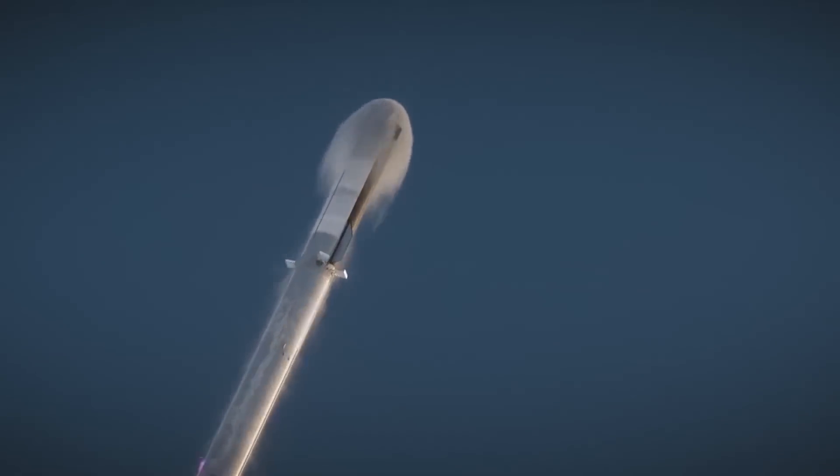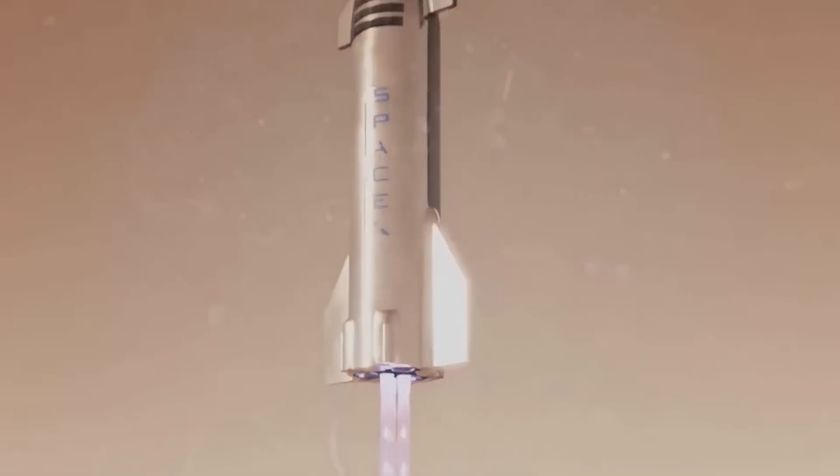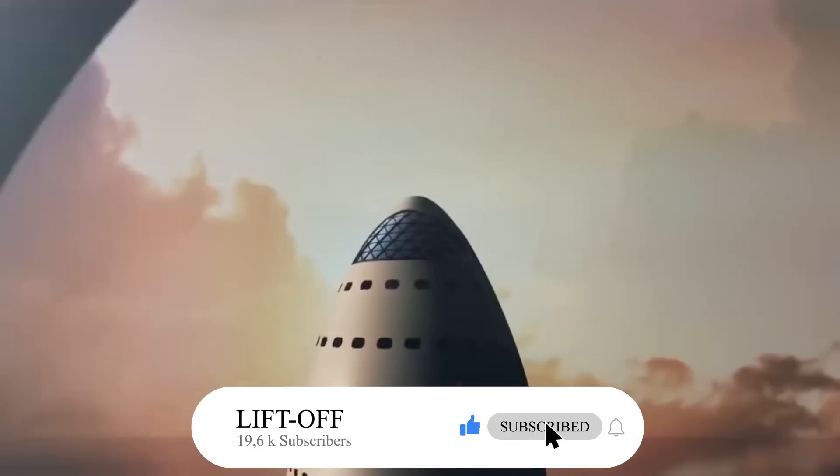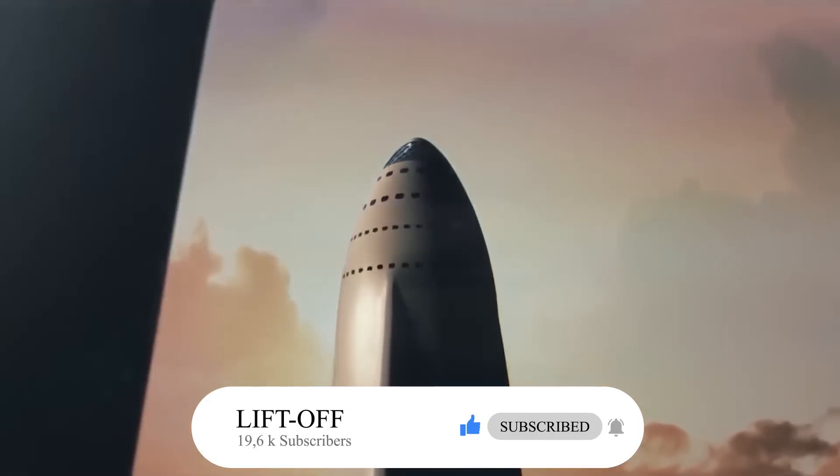If you liked this video, you may also be interested in the one about SpaceX's new Raptor engine's big problem. Do you think the Starship can safely perform a crewed mission? Please share your thoughts in the comments section below.